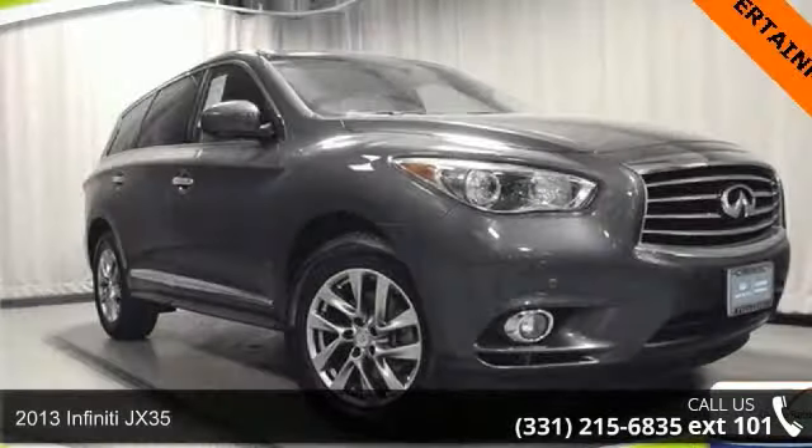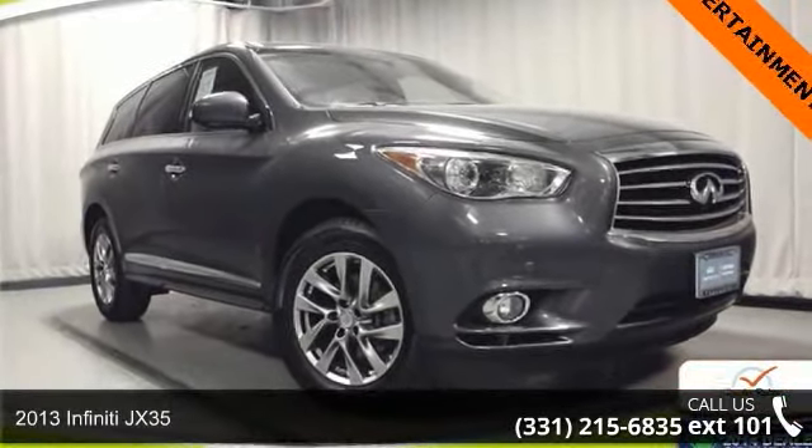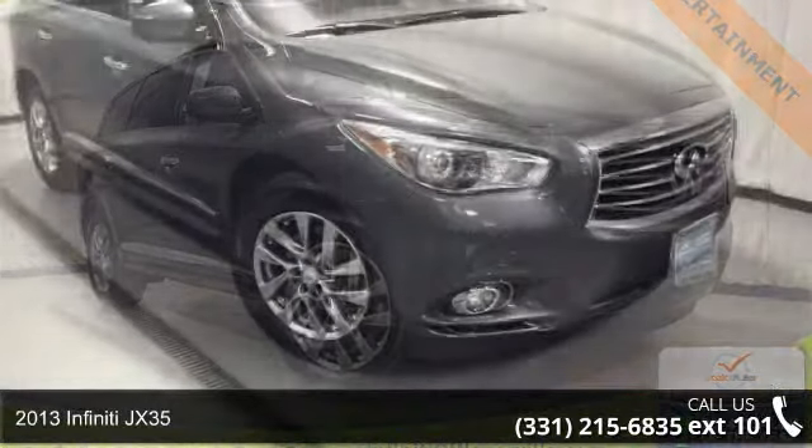Step into the 2013 Infiniti JX35. If you are looking for a first class ride, you have found it.